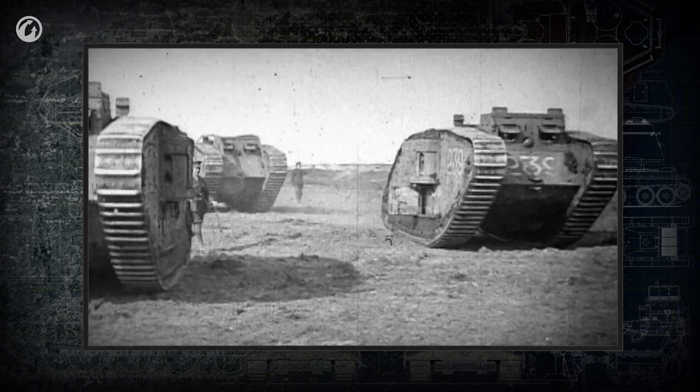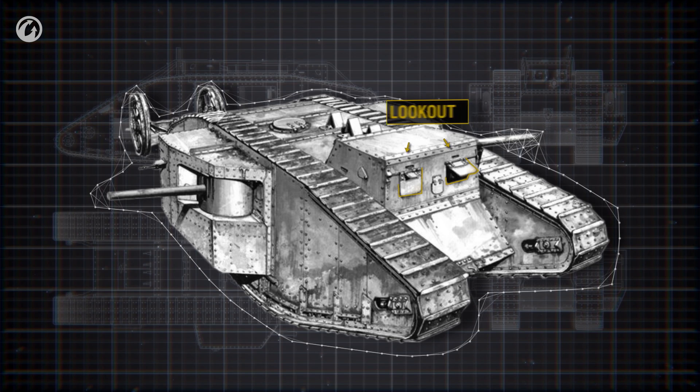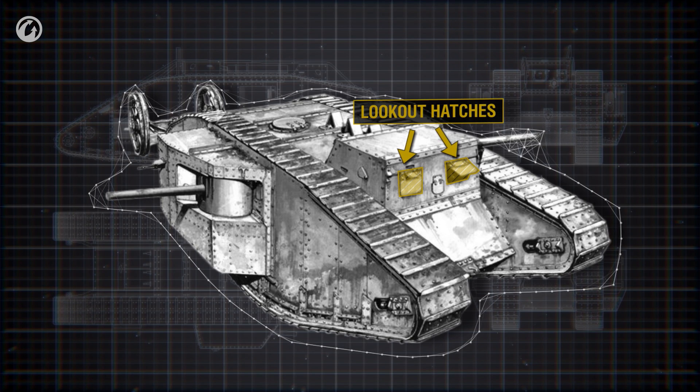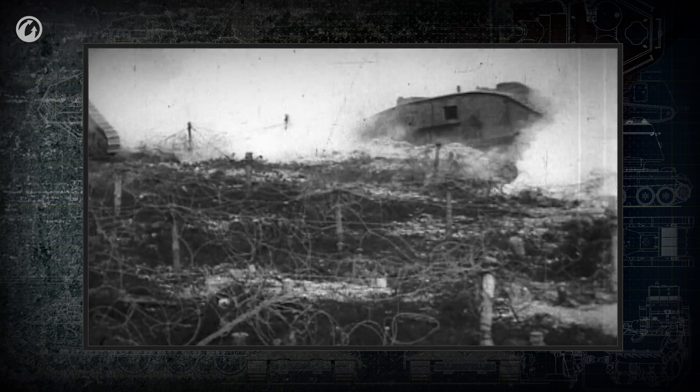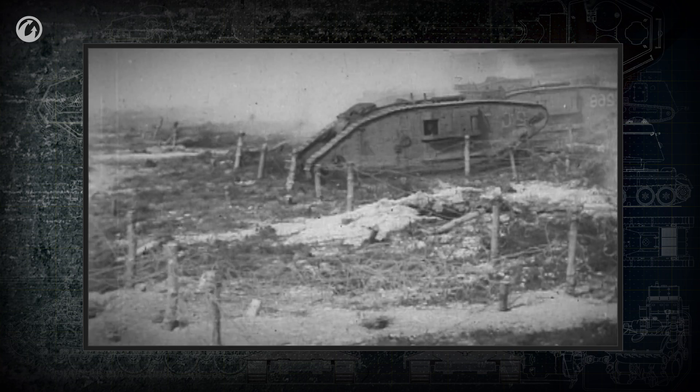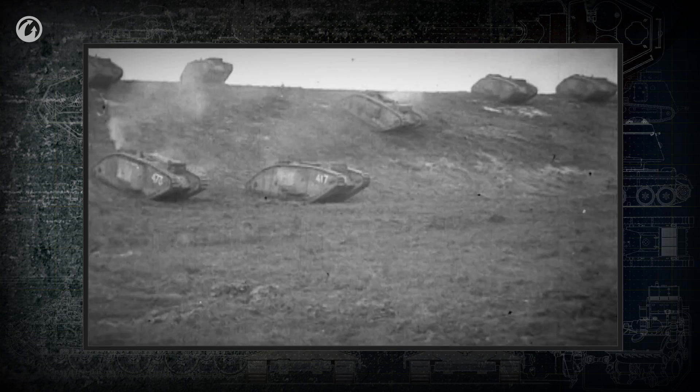In the British tanks of the Mk I through Mk III series, both the commander and driver used the lookout hatches in the front armor plate, which were covered with armored shields. Observation slits were cut into the hull sides. However, battle experience showed that the hatches didn't provide decent visibility. On top of that, fragments and lead bullets striking near the slits injured the faces and eyes of the tankers. When under fire, the crew had to close the armored observation hatches, cutting off their view completely.